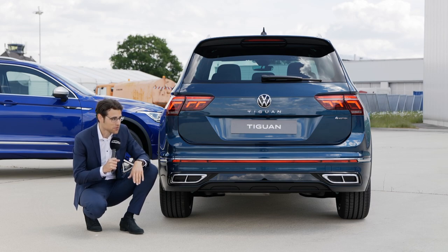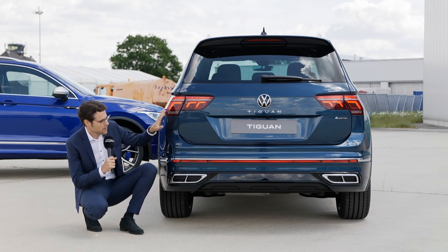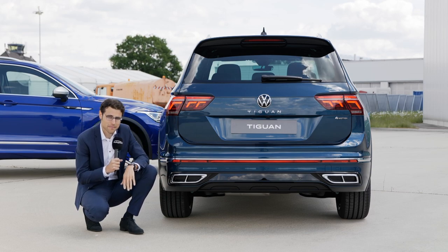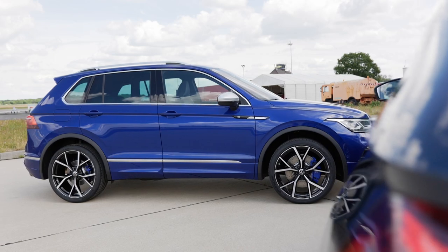Different engines are of course available — soon more on that. But overall, a rather conservative styling at the rear, just a little bit modernized with the new tail lamps. And now the Tiguan R from the rear.